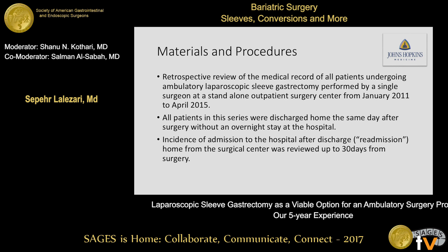This was a retrospective review of the medical record of all patients undergoing ambulatory laparoscopic sleeve gastrectomy performed by a single surgeon at a standalone outpatient surgery center from January 2011 to April 2015. All patients in this series were discharged home the same day after surgery without an overnight stay. Readmission rates were evaluated up to 30 days after surgery.